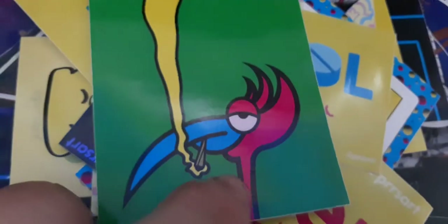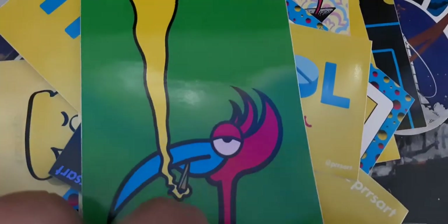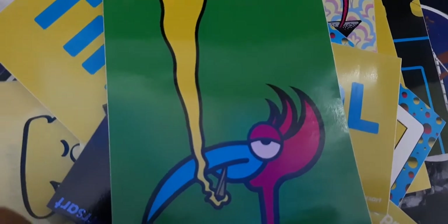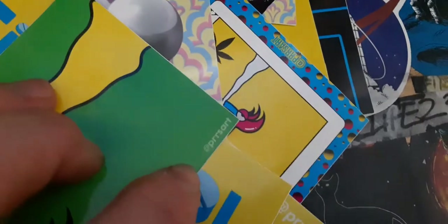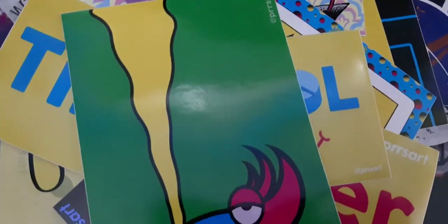The next sticker is this one - we've got a character that's smoking. The smoke's yellow, background's green. The character has white eyes with black pupils, green and dark green, blue for the beak, and then pink. In here it says Press Art. It's pretty cool. There are two of these stickers.